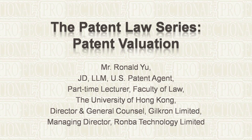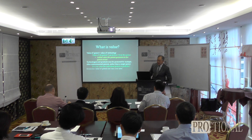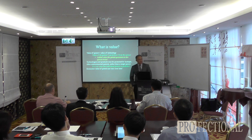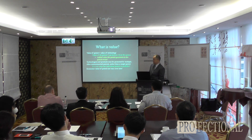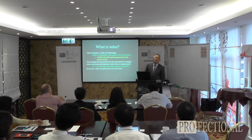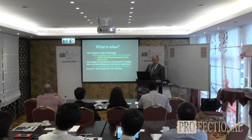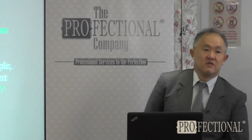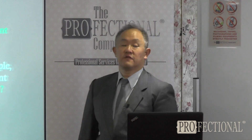Let's talk about value. Patent valuation really comes down to how much does a patent add to the business bottom line of a company. That's really the bottom line of valuing a patent. Part of the problem, however, is that the economic value of a patent may vary over time.